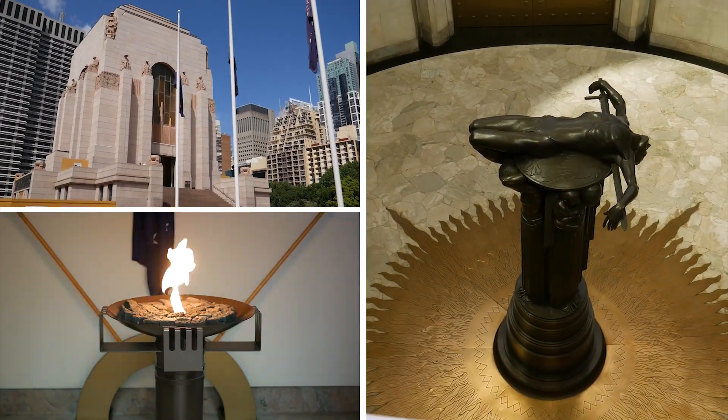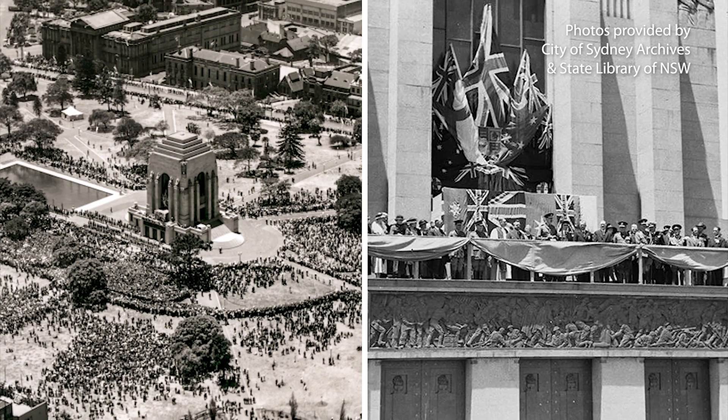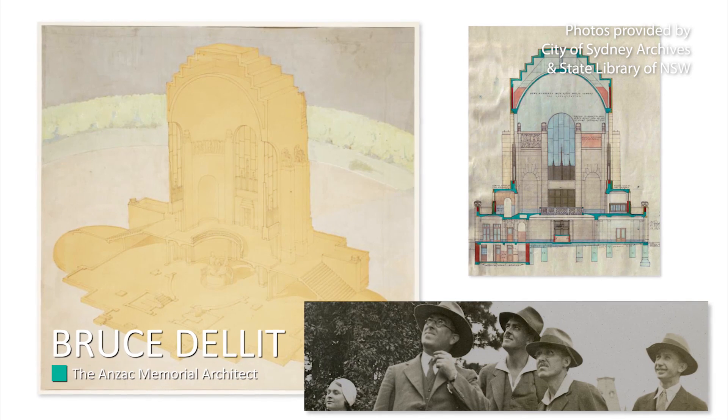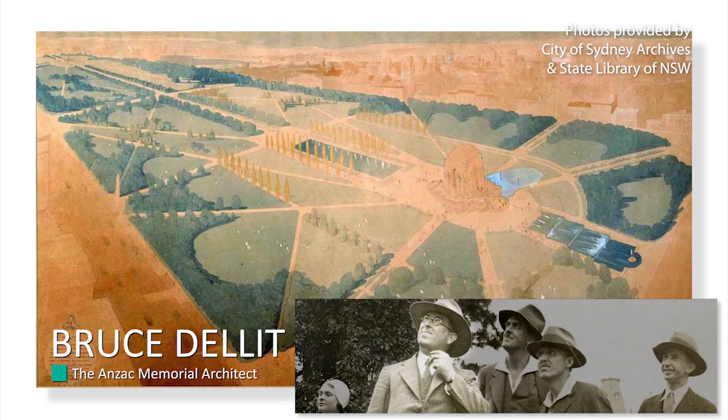Construction for the memorial started in 1930 and was opened in 1934. The original architect's design didn't come to life for the simple reason of the Depression — funding wasn't available to finish it the way he wanted. So hence where we are today; his dream is being fulfilled.